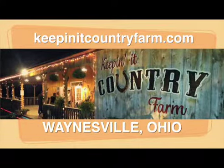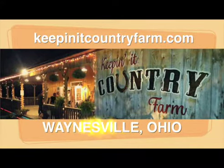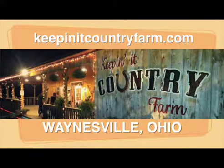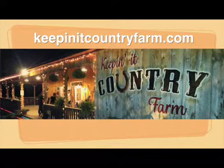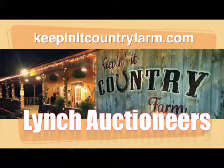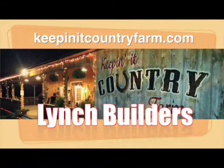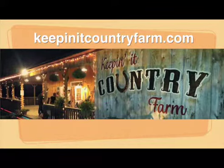The Keep It Country Farm is a private venue hosting traditional country music. It also offers a dinner theater setting, perfect for your next event. The Keep It Country Farm is home of the Richard Lynch Band. For more information about the Keep It Country Farm, the Richard Lynch Band, Lynch Auctioneers, Lynch Builders, and Farm Products, check us out on the web at keepititcountryfarm.com.